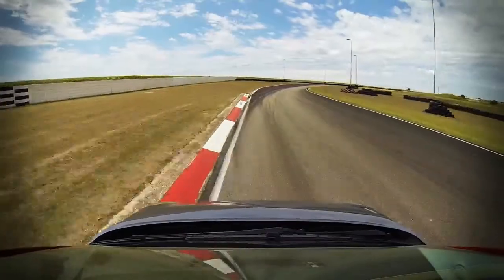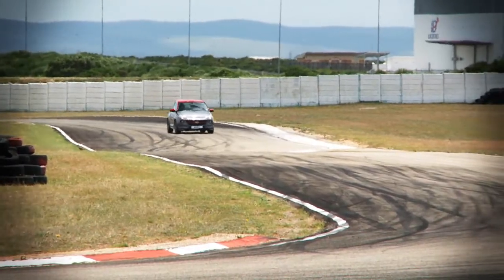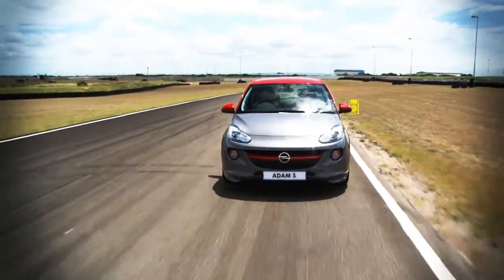The correct braking, turning and apex points are critical to maximize a perfect lap. The secret to a fast, smooth lap is to turn in and apex very late.